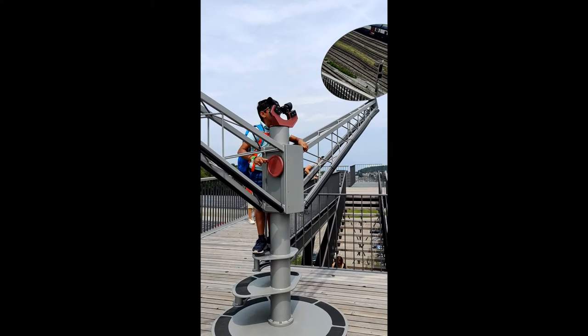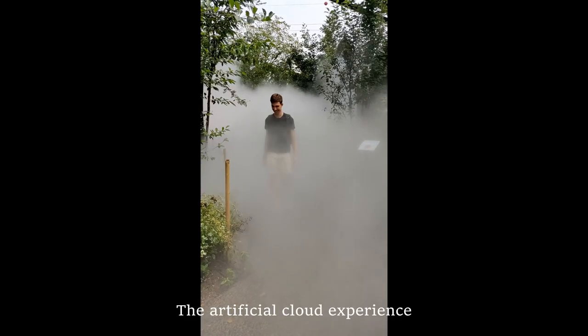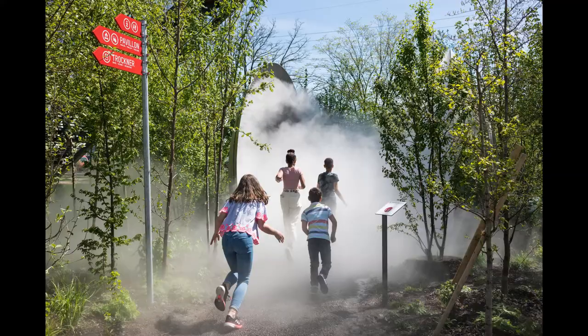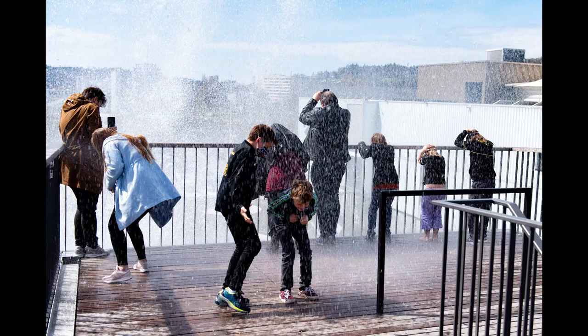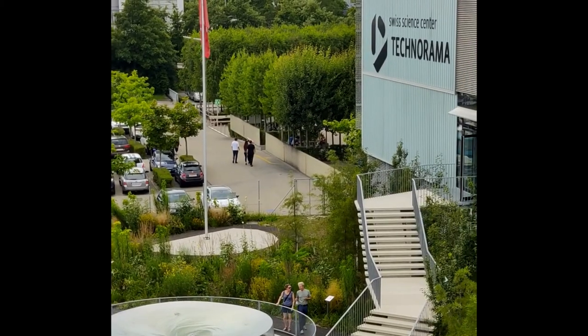There are many fun things to do at the outdoor arena. There is a cloud where you can enter and feel as though you are walking through a cloud. Hope you enjoyed this tour of Technorama and I hope you visit us too. Thank you!